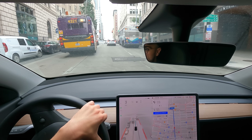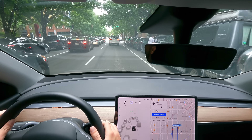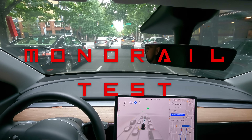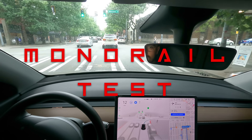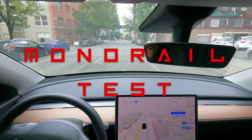I'm going to disengage and get us to the monorail, because that's what we've all been waiting for. Oh, it's avoiding that guy — okay. This is it, the epic monorail.